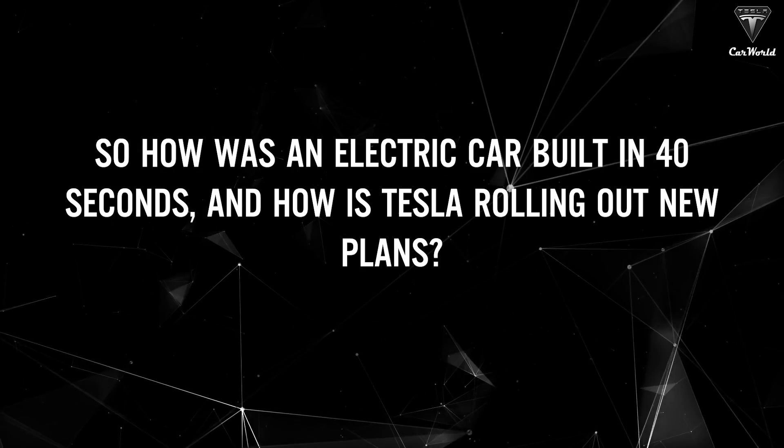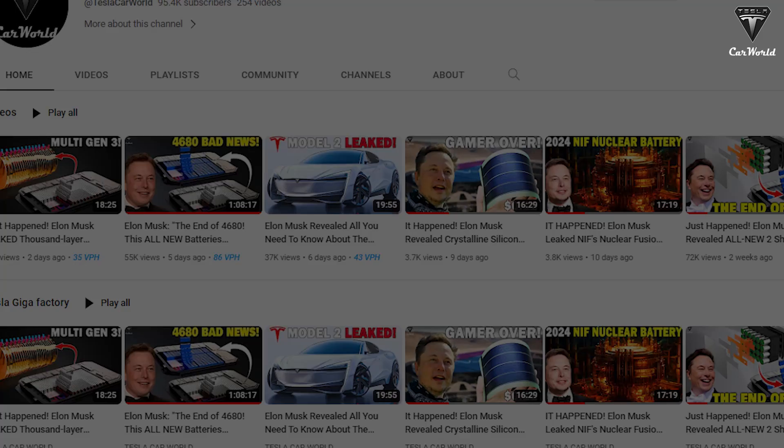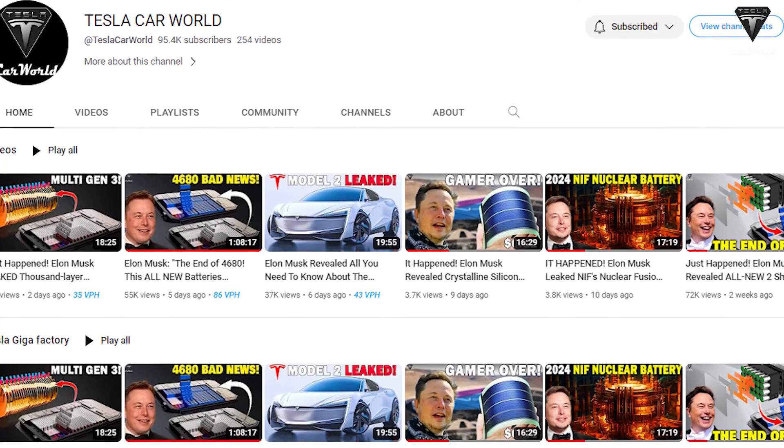How is an electric car built in 40 seconds, and how is Tesla rolling out new plans? Let's find out in today's episode of Tesla Car World.